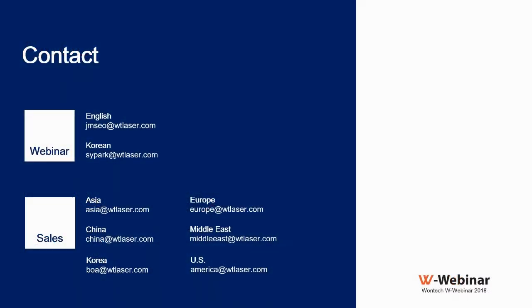Thanks again, Dr. Britz, and thank you to all the audience who attended today's webinar. The next webinar will be posted soon on Wontech's social media and website. See you at the next webinar — have a good day. Thank you, bye everybody.